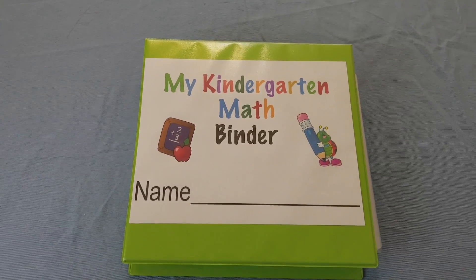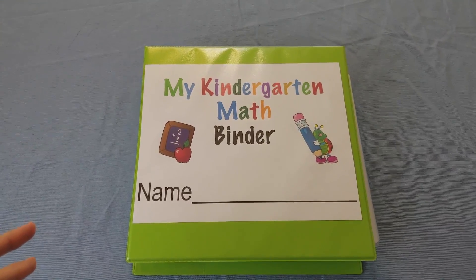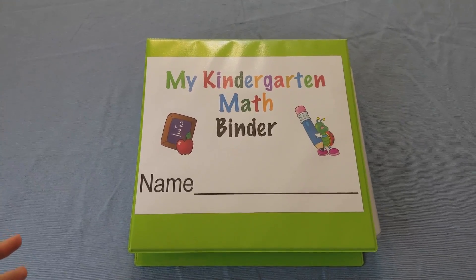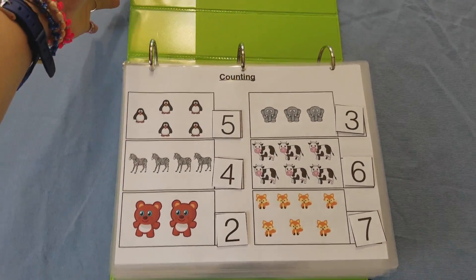It creates fluency, and it also has a lot of material that is going to be covered in first grade, so it gives the child a head start to first grade. It's a great little binder and it progressively gets harder — it starts off really easy.